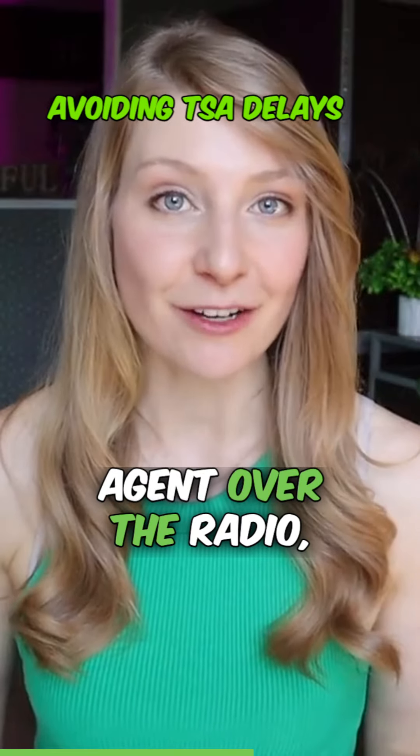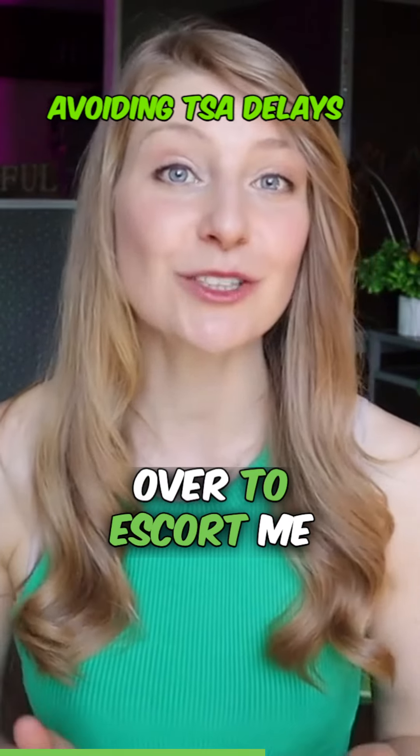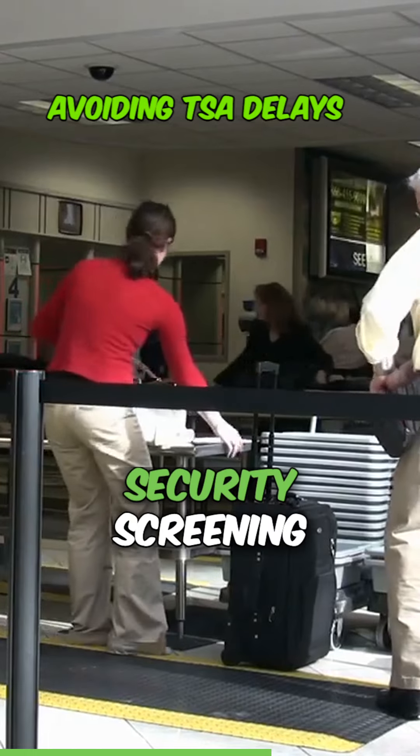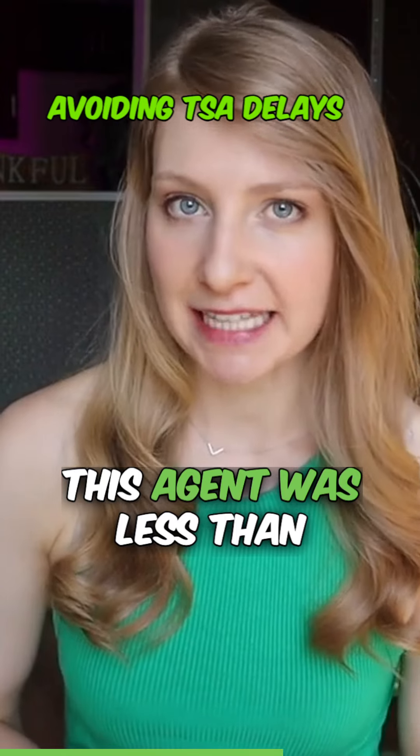They called another agent over the radio and I ended up waiting about five minutes before this agent came over to escort me through the rest of the security screening process. To put it nicely, this agent was less than friendly.